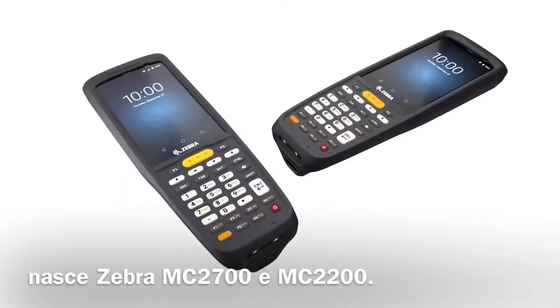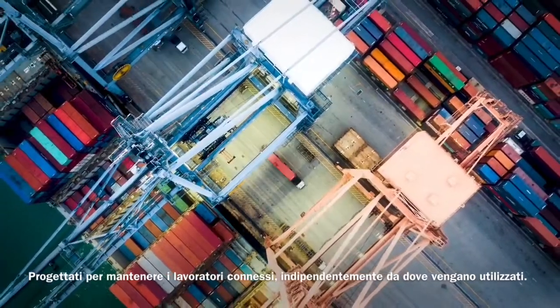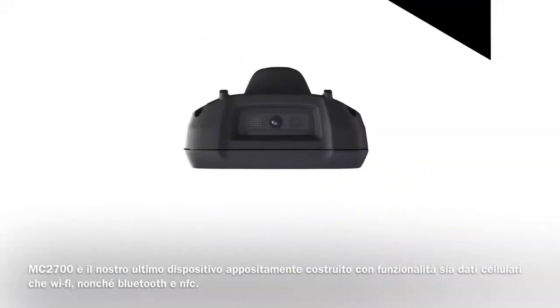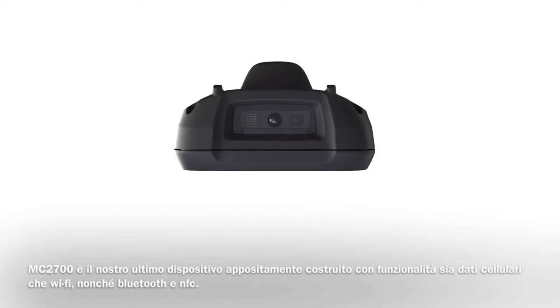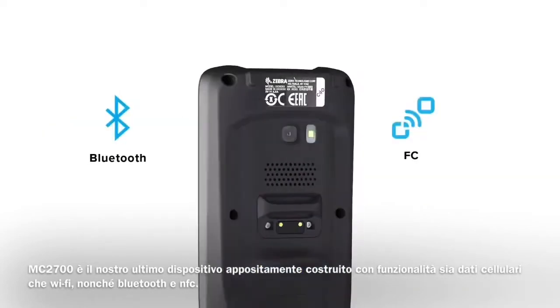Introducing the Zebra MC2700 and MC2200, built for work. Designed to keep workers connected no matter where it's used, the MC2700 is our latest purpose-built device with both cellular data and Wi-Fi capabilities, as well as Bluetooth and NFC.